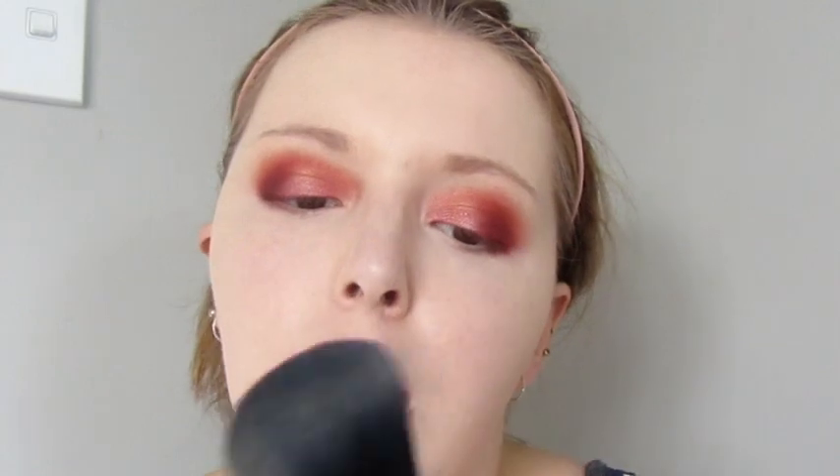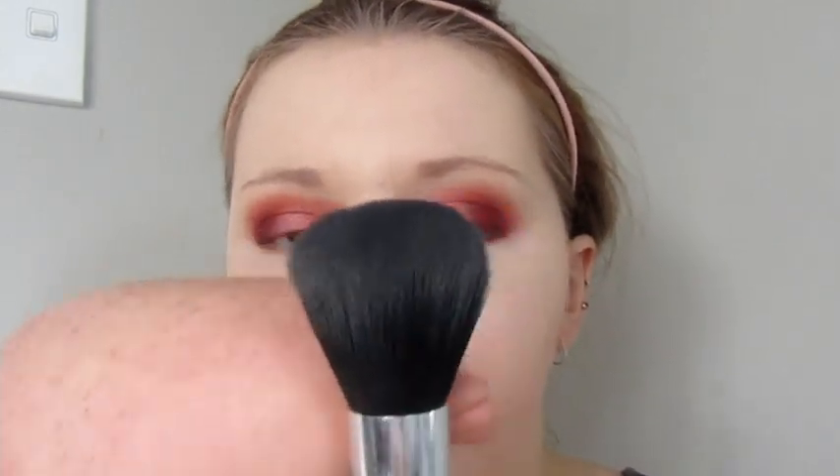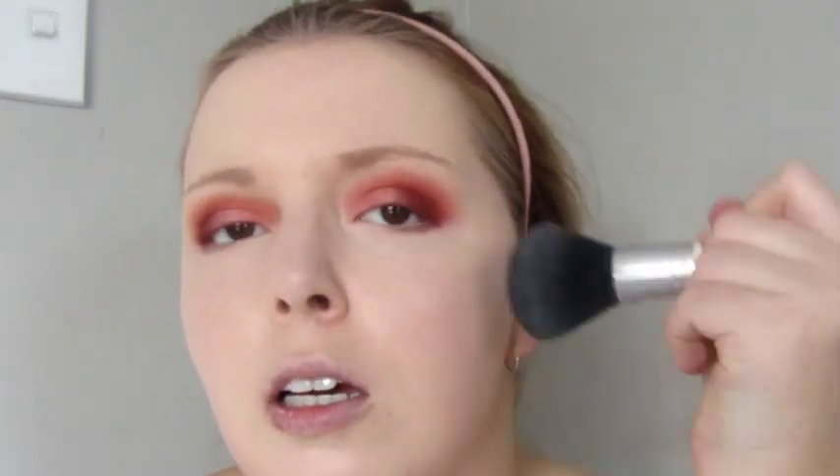Now we're just going to set it using the ELF Setting Powder. I'm going to take a little bit under my eyes first to really set those under eyes, and then around the nose because that's where it becomes a problem. I'm going to take my favourite brush — it's a bit dense, but still pretty good. It reminds me of the old shaving brushes from the olden days. Stamp that all over my face to set the face.